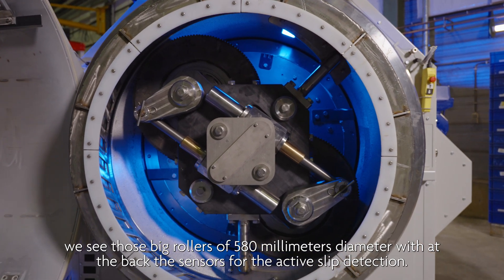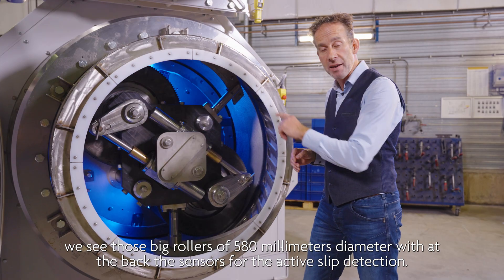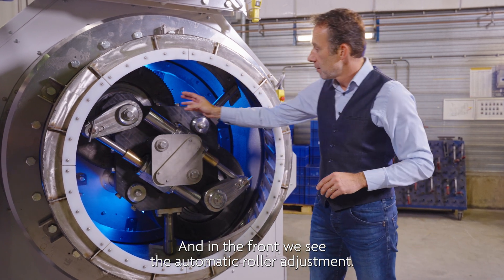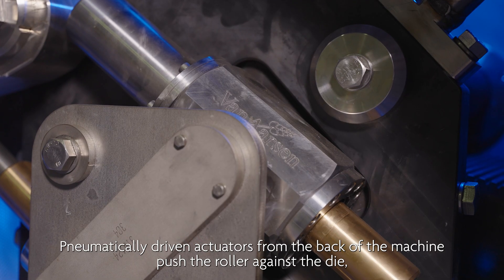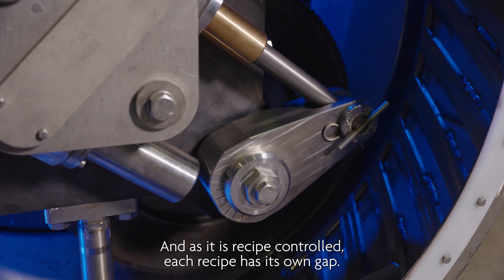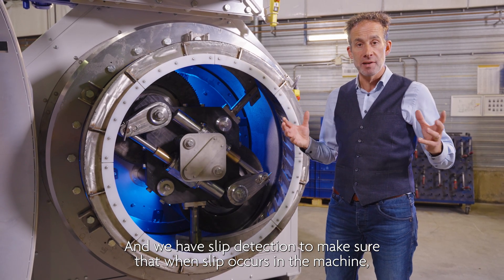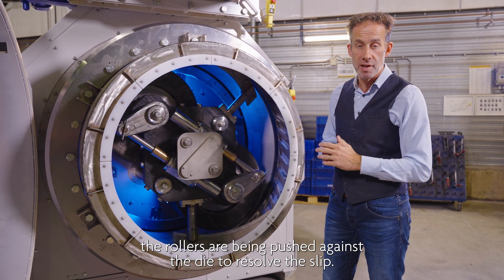Looking into this die, we see those big rollers of 580 millimeters diameter, with at the back the sensors for the active slip detection, and in the front the automatic roller adjustment. Pneumatically driven actuators from the back of the machine push the roller against the die, resulting in the required roller gap. As it is recipe controlled, each recipe has its own gap.